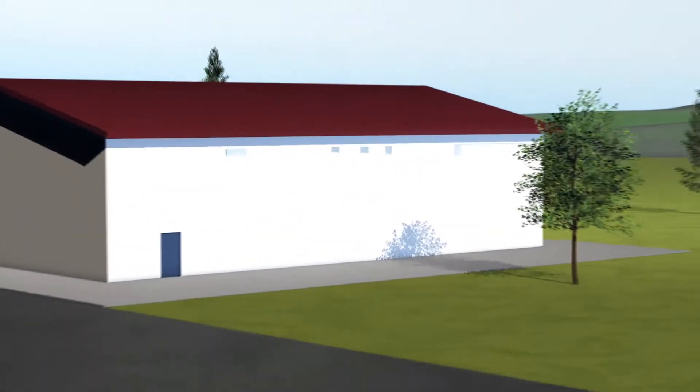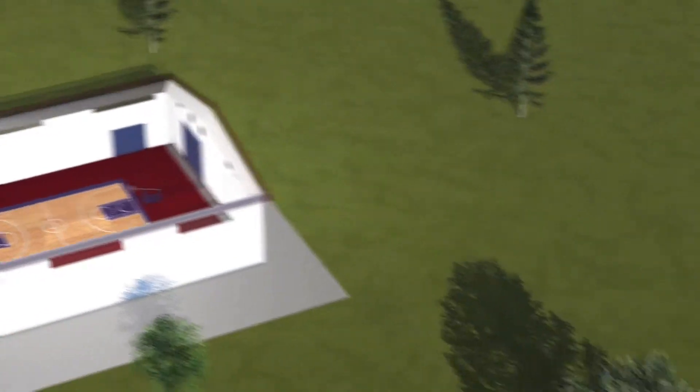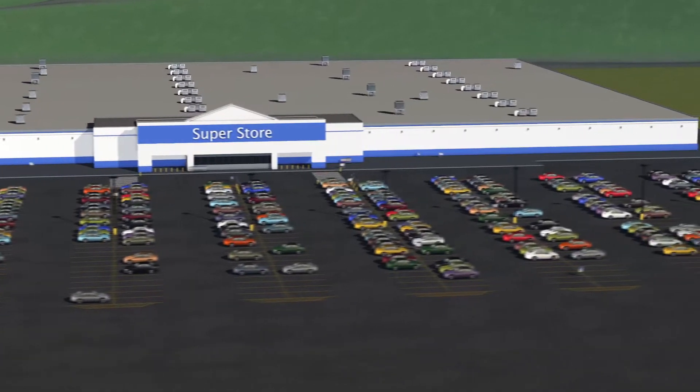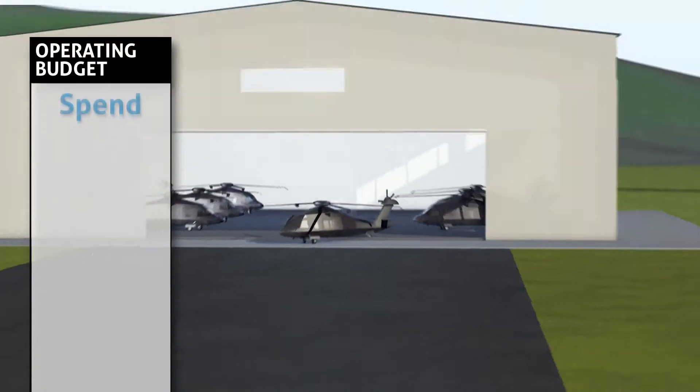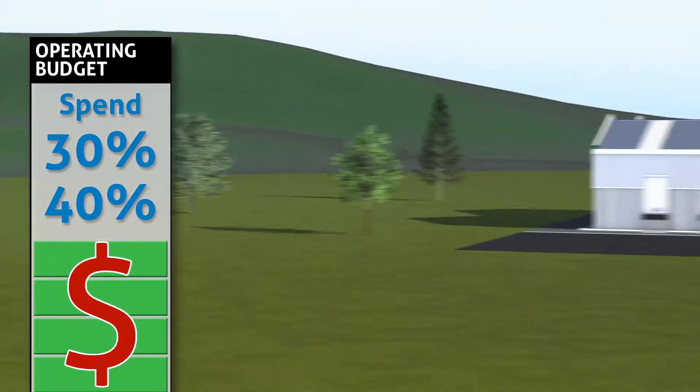Buildings with high ceilings are notoriously expensive to heat. Gyms, athletic facilities, neighborhood grocery, big-box retail, auto sales, fleet maintenance, warehouses, distribution centers, and aircraft facilities often spend 30 to 40 percent or more of their operating budget on HVAC.